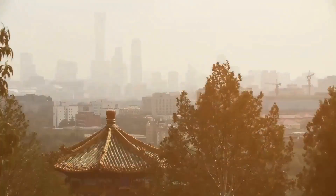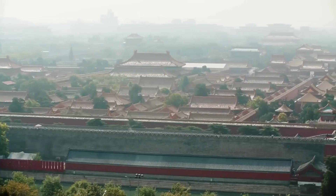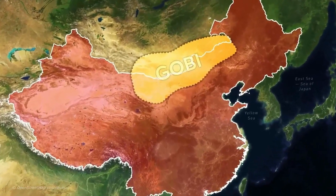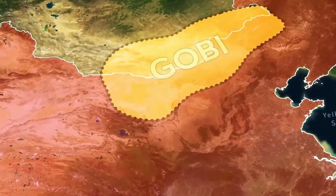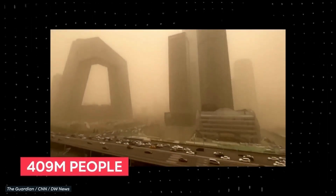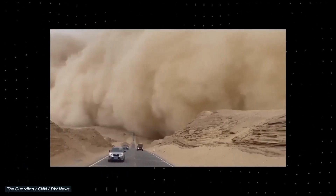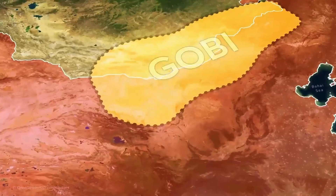It also didn't help that the nearby Gobi Desert in China's Inner Mongolia autonomous region has continuously been expanding, along with more frequent dust and sand storms. As much as 3,600 square kilometers — about twice the size of Luxembourg — of grasslands is being reclaimed by the desert every year in a process known as desertification. This is mainly caused by human activities such as deforestation, climate change, and the depletion of underground water sources.